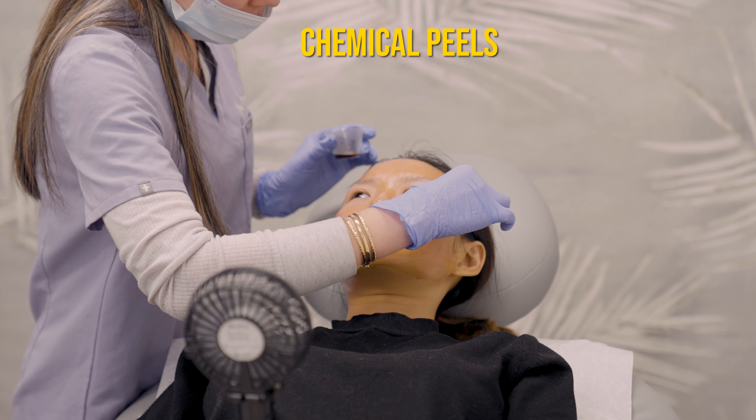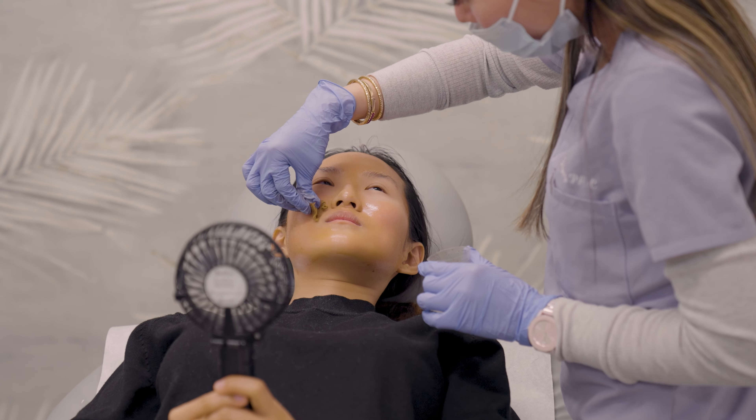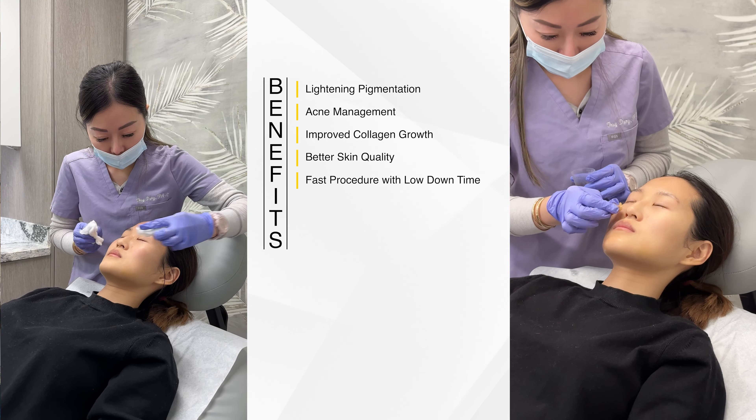What is chemical peel? It is applying a chemical solution to your skin to remove the top layers, allowing a new layer of skin to grow in to reveal smoother, brighter skin. It also helps with acne scarring.